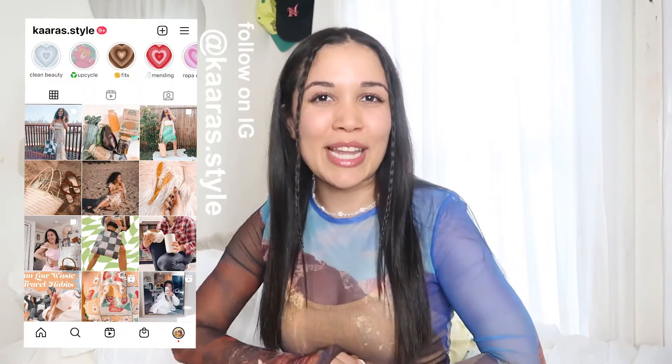Welcome back to my channel, my name is Kara Mary and it's Wednesday, which means another vlog with Kara. If you don't know me yet, this is Kara Styles where I share my upcycling routine and low-waste lifestyle, overall sustainable fashion.